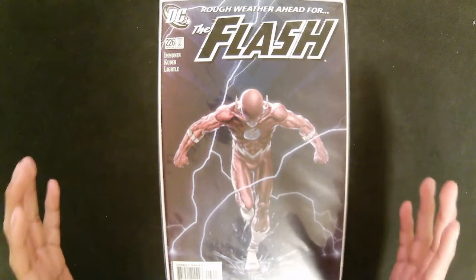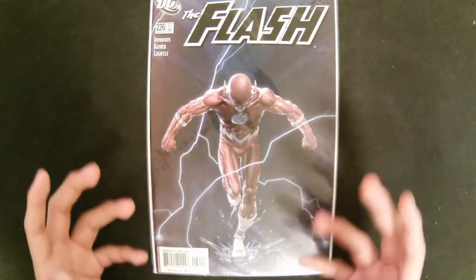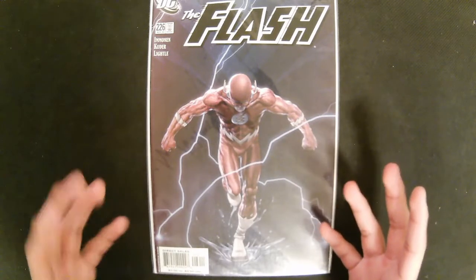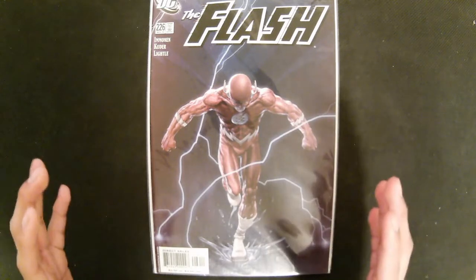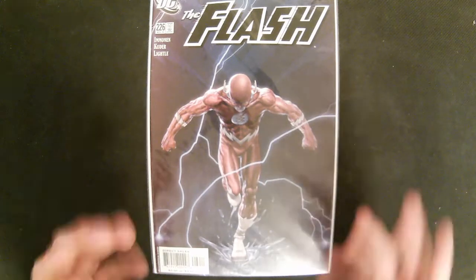The first comic book format is probably the most recognizable, being the single issue format. These comics contain about 23 to 26 pages of content. It depends on the publisher, but for Marvel and DC, the comic book titles they publish come out monthly. For a while, some titles were published every two weeks, but recently they are now published monthly.